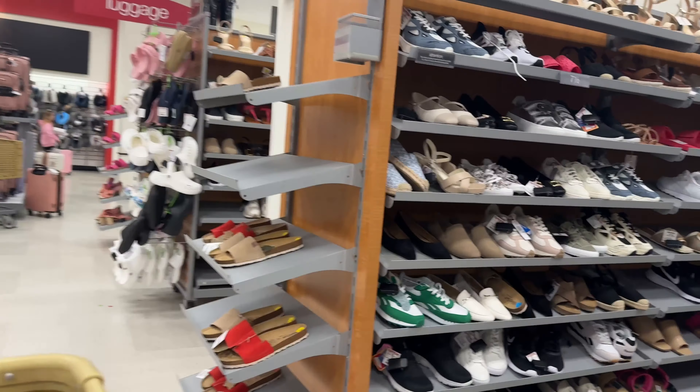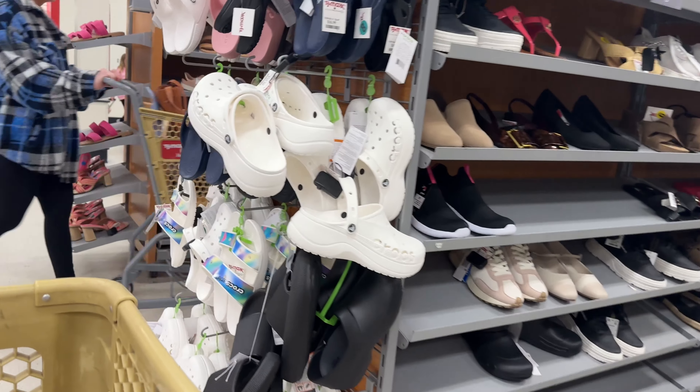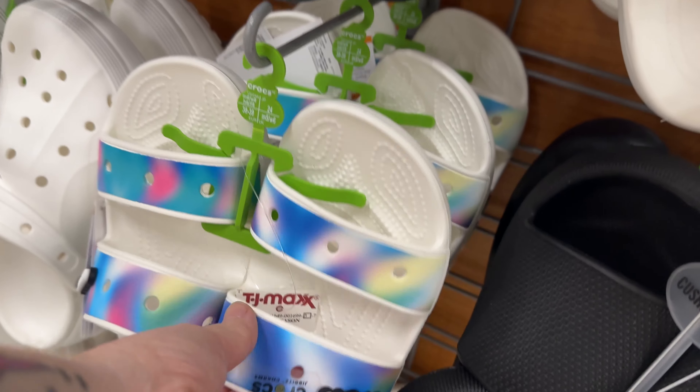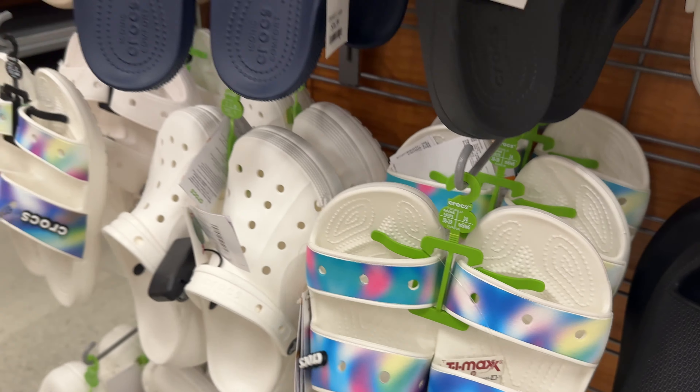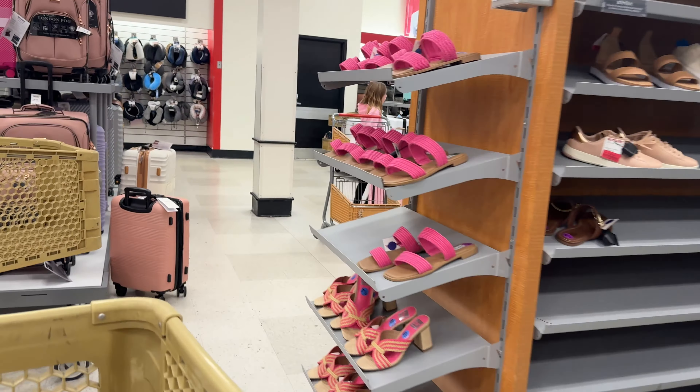They do have some Crocs in store. I've been looking for Harry Potter Crocs because I know that some people have found them at the stores, but I haven't seen any.